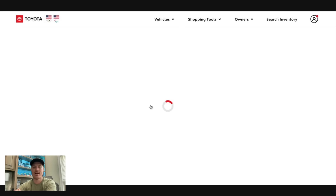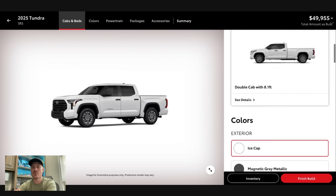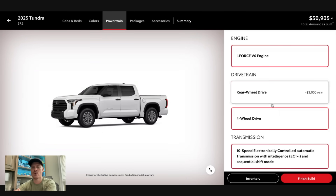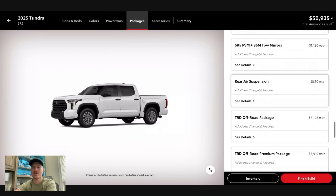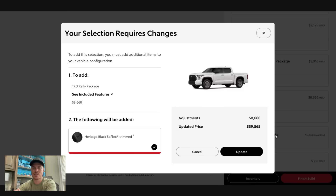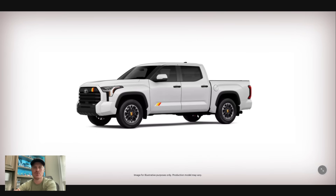Now I want to show the rally package for the SR5. Going back into the SR5 as a CrewMax — in order to get the rally package, you have to select four-wheel drive, which will populate more options. Scrolling down, there are so many packages, but there it is — $8,600 for the rally package. We'll equip it, and this truck will come in just shy of $60,000.